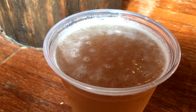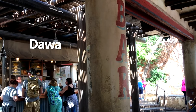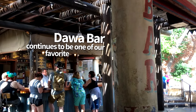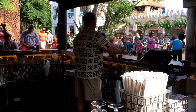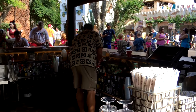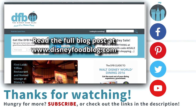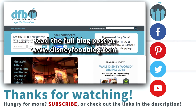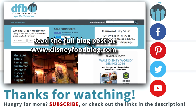Overall, thanks to the friendly bartenders, strong drinks, and awesome atmosphere, Dawa Bar continues to be one of our favorite bars to visit while at Disney World. Whether you're ordering your drinks to go or taking a moment to enjoy the ambiance, we definitely recommend stopping by during your next visit to Animal Kingdom. Definitely let us know what some of your favorite bars around Disney are. For DFB, my name's Joey, and we'll see you in the next video.